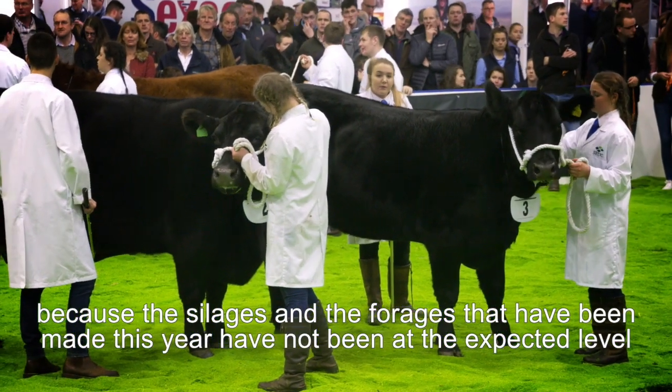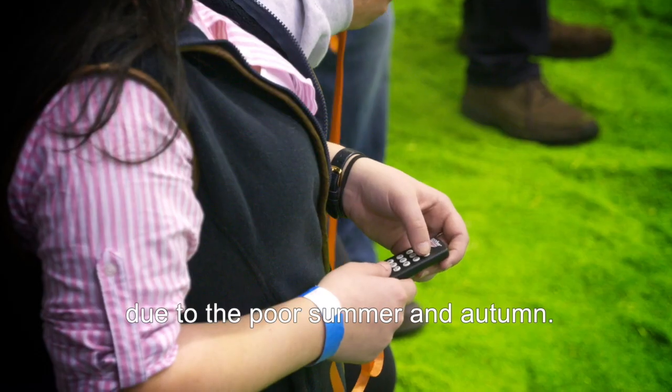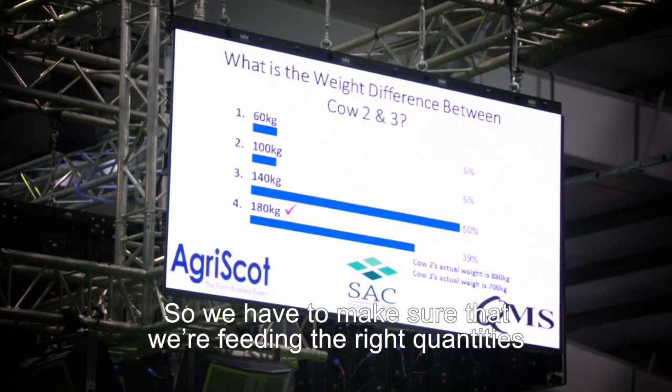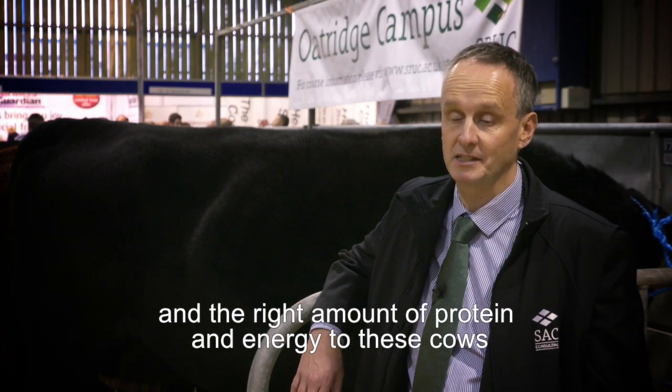Because the silages and the forages that have been made this year have not been at the level that's been expected, due to the poor summer and autumn. And so we have to make sure that we're feeding at the right quantities and the right amount of protein and energy to these cows.